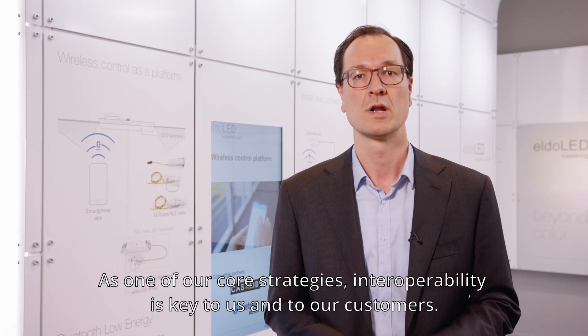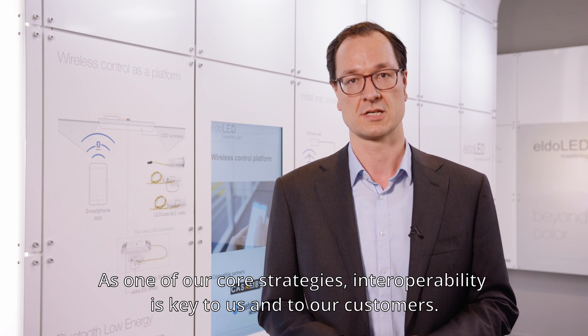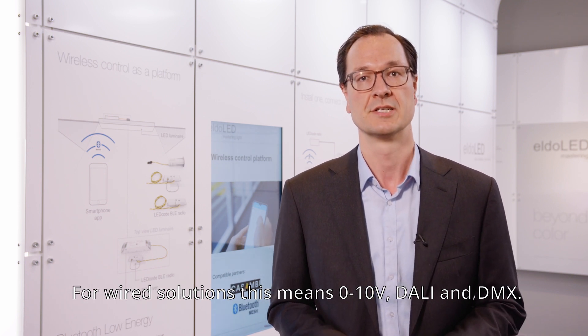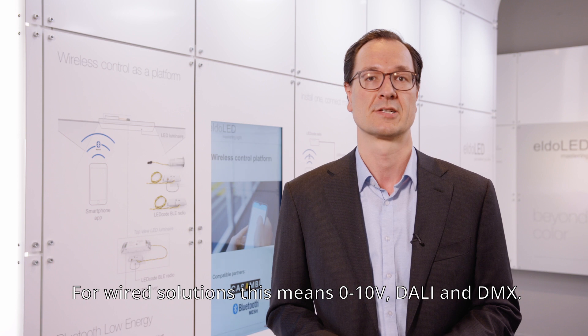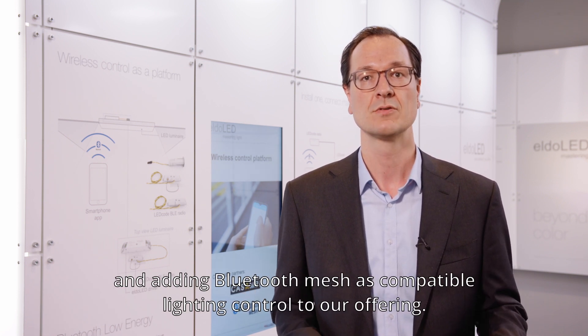As one of our core strategies, interoperability is key to us and to our customers. For wired solutions, this means 0-10 volt, DALI, and DMX. For wireless, we are supporting Kazambi already and adding Bluetooth mesh as a compatible lighting control to our offering.